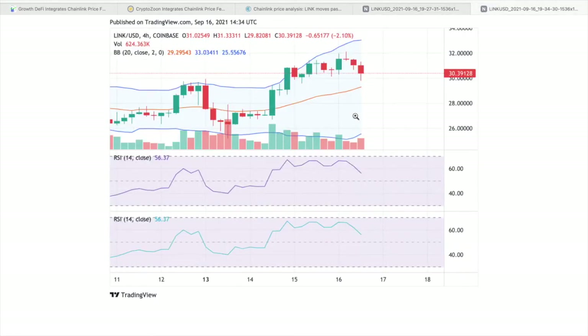The four-hour chart for Chainlink suggests that a rectangular pattern has formed over the past few trading sessions, indicating consolidation in price near the $30 resistance. The four-hour RSI is at a value of 56, justifying forward momentum in the current trend. Price oscillates between the upward and middle Bollinger Band curves, confirming the potential to move up. Further consolidation may be observed near or above $30 before a breakout, which may face resistance at $34.